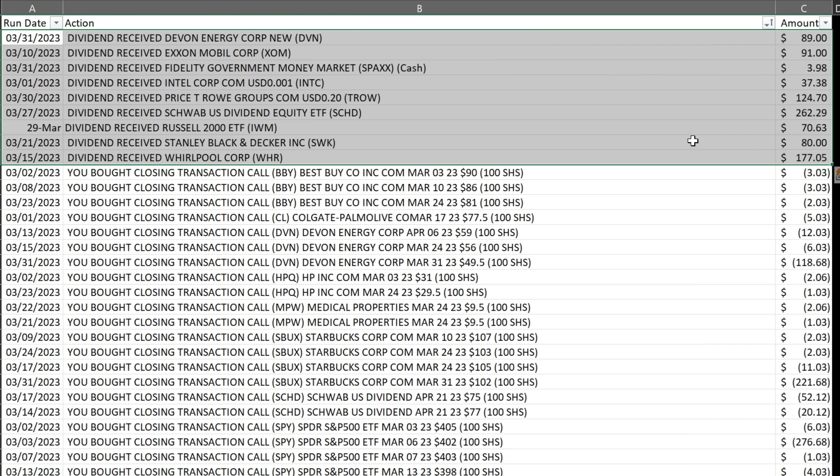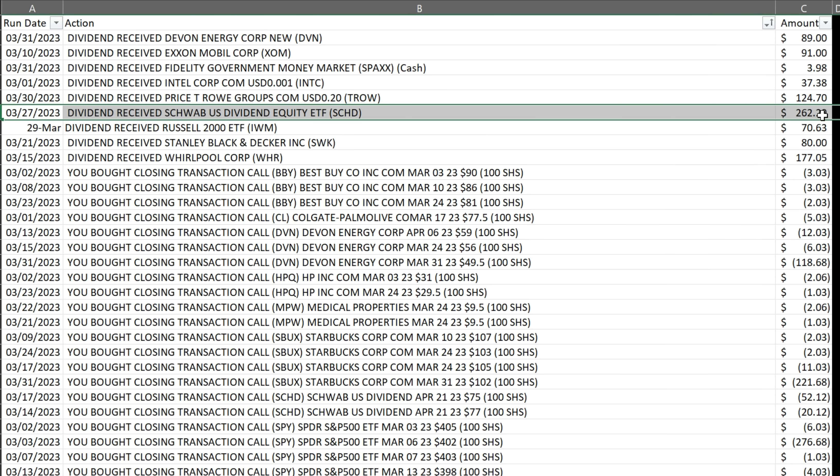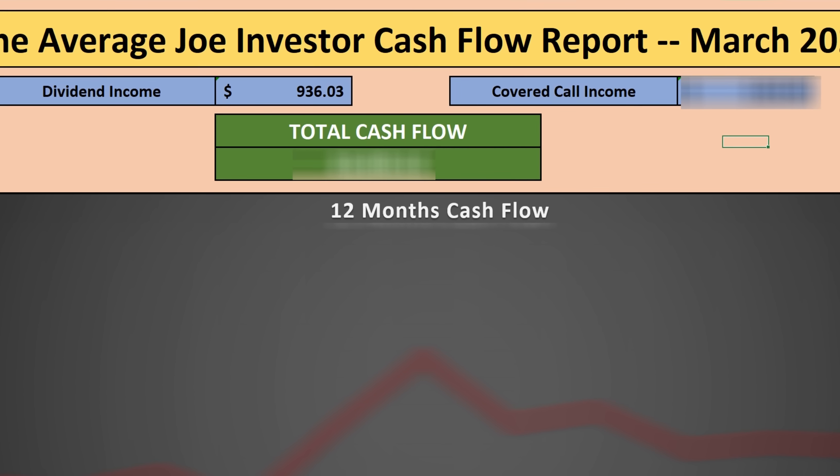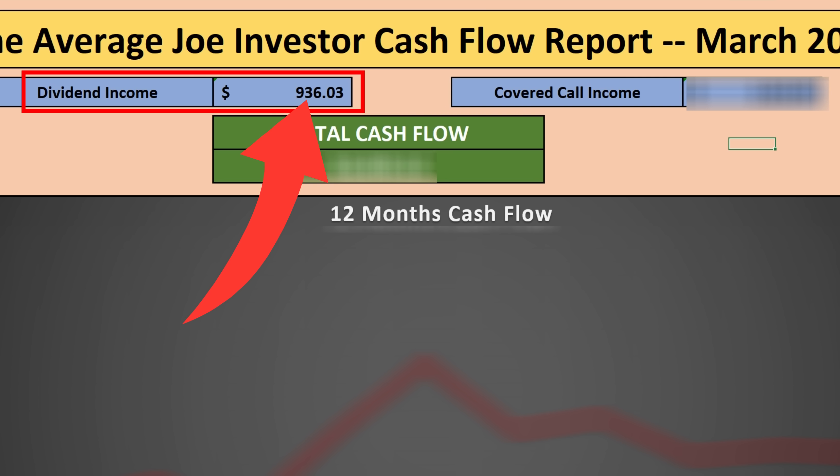Here's my dividend income for the month, which was larger because most of my positions had a dividend paid out on a quarterly basis this month — including Schwab's SCHD at $262.29, Whirlpool at $177, T. Rowe Price at $124, ExxonMobil at $91, and Devon Energy at $89. The total dividend income for March of 2023 was $936.03.